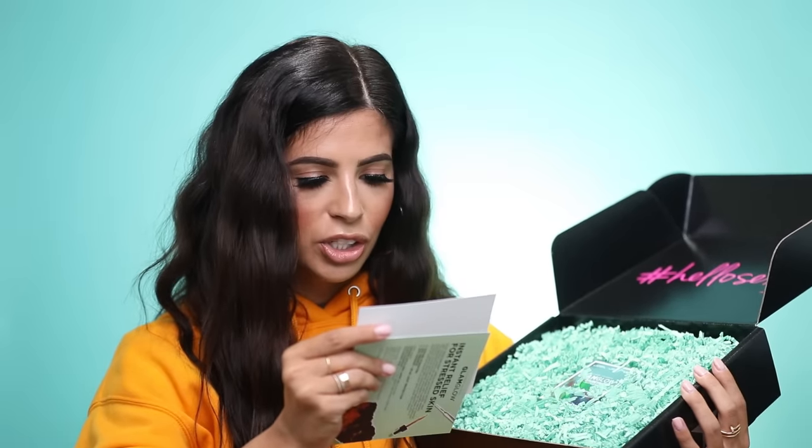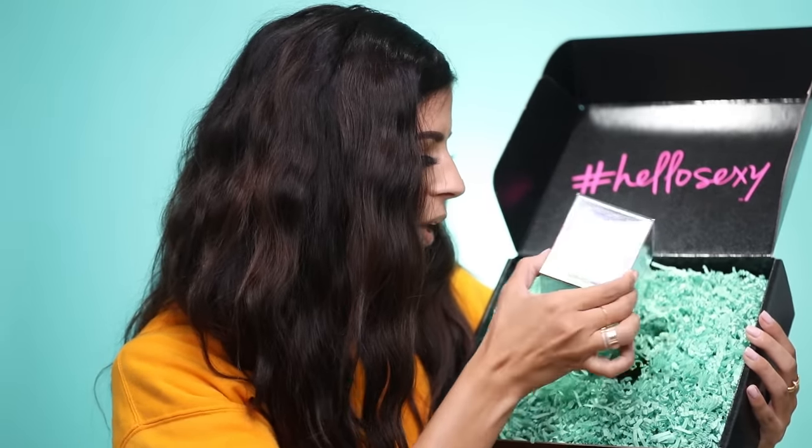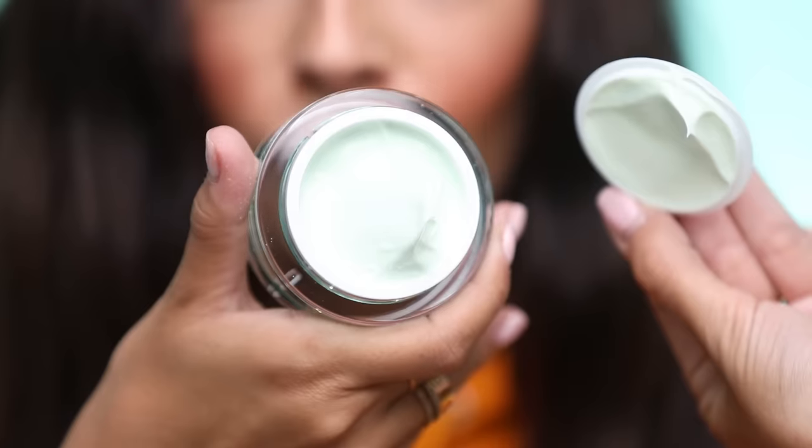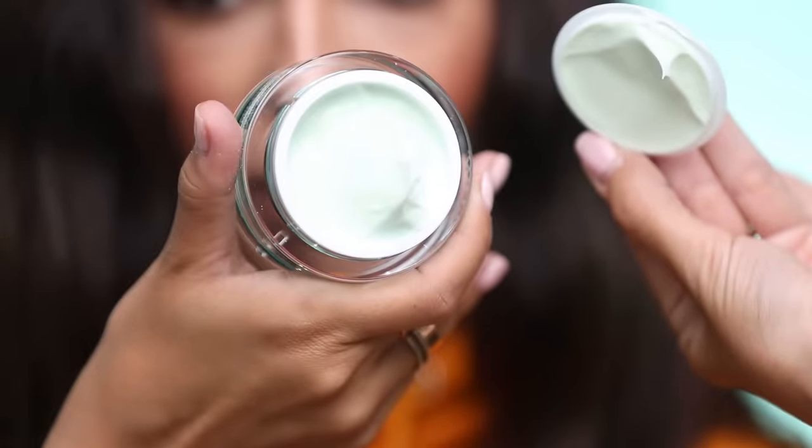Our next box is from GlamGlow. It says they wanted to introduce their new Moisture Trip rich moisturizer — it's got cannabis sativa seed oil infused. It's fragrance free, silicone free, and great for all skin types. It's called Moisture Trip — I like the green packaging. It is like a really creamy thick green formula, but it blends out really easily and since it's fragrance free there's no smell. It feels super nice — I will seriously be trying this out tonight.